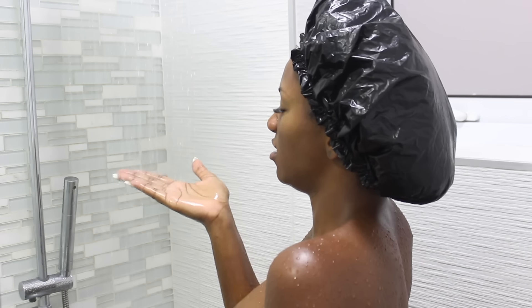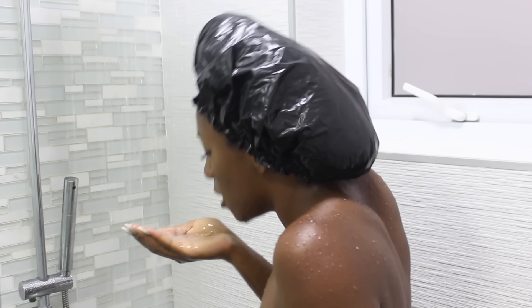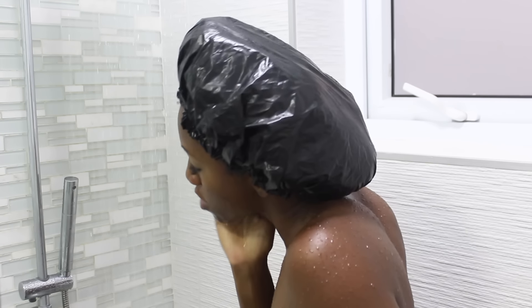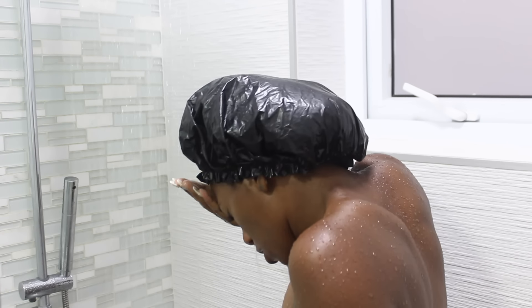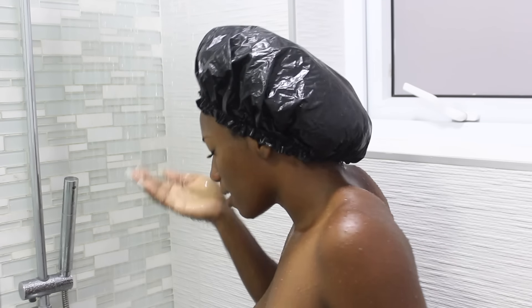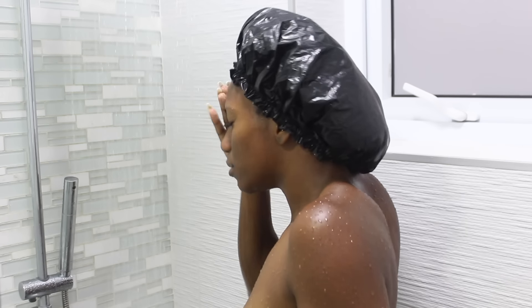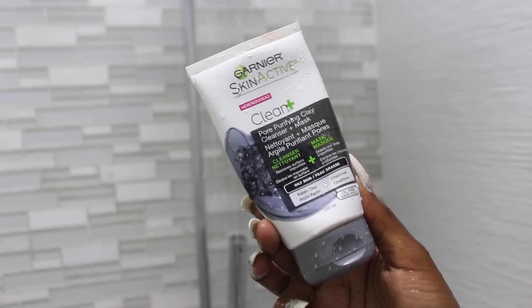Next, I turn down the water to a cooler temperature to prepare it for washing my face. Because I have eyelash extensions, I want to make sure it's not hot water on my face. This is another method I use to cut down time — washing my face in the shower instead of at the sink afterward. I make sure my whole face is soaking wet, though it's annoying with eyelash extensions because I can't wash my face in one quick go.